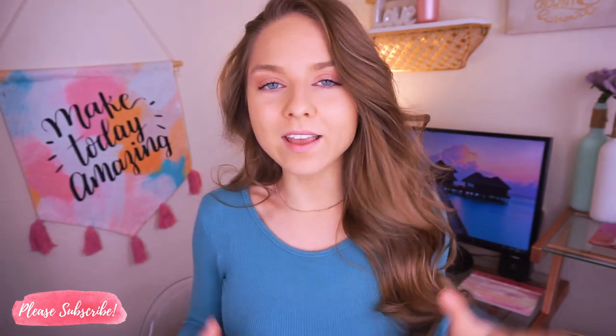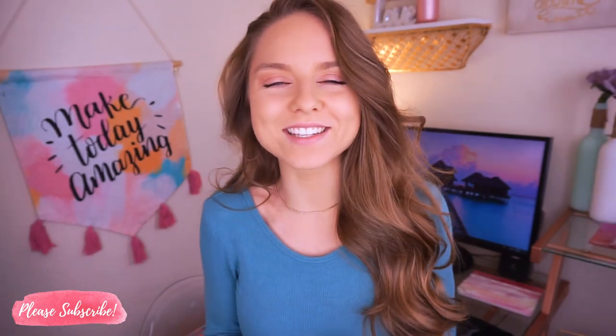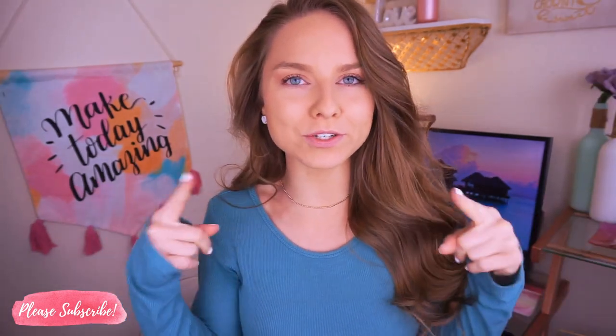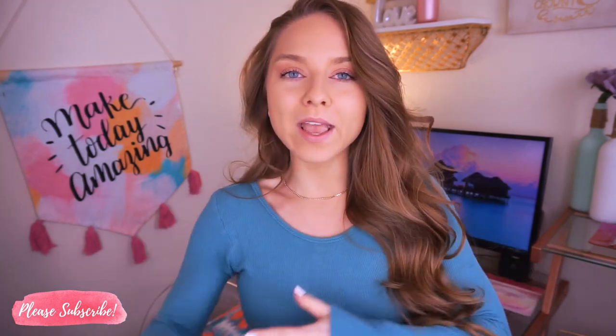Welcome back to my channel. In today's video we're talking about skincare. Skincare can be so tricky — acne, large pores, it's all such a mess and such a journey to figure out what works for you. I'm going to share five things that you probably don't know are contributing to your acne — things you are doing that you shouldn't be doing.